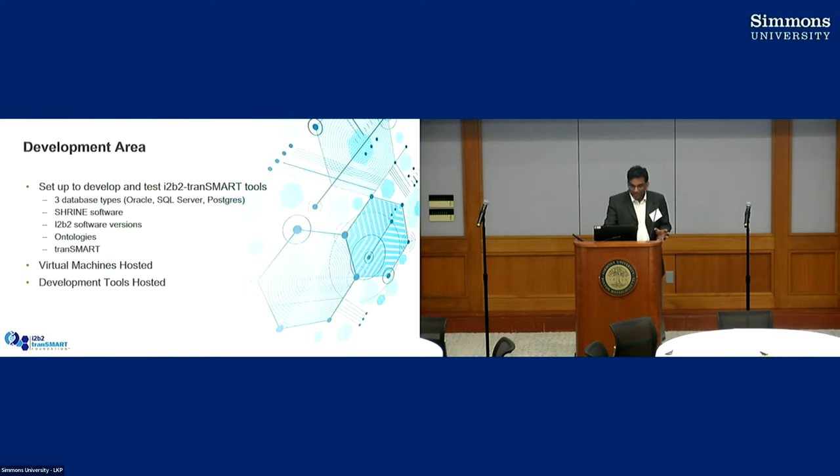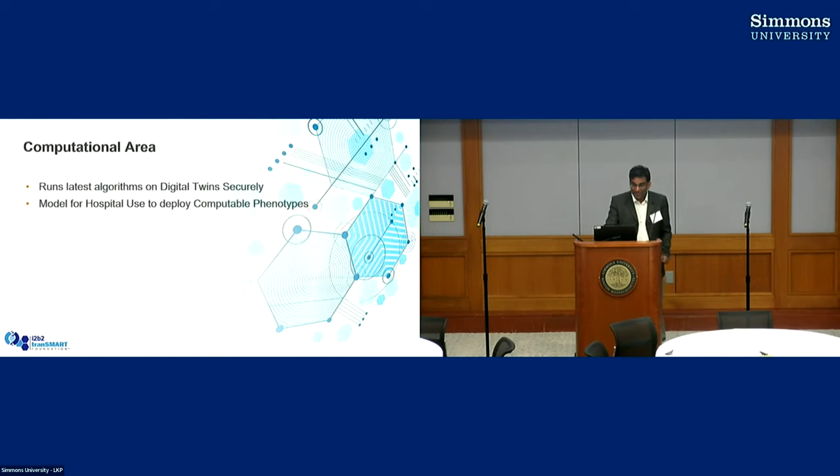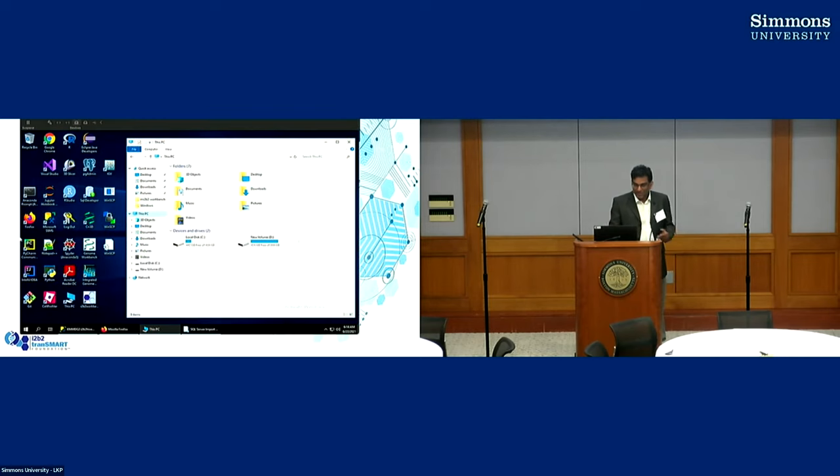So you have a VM that we spun up for you. Basically you get a Windows 10 machine, and on that Windows 10 machine we've installed all these applications that you can use: Jupyter Notebooks, SQL Server Management Studio, I2B2 Workbench, some other various genomics tools, Eclipse, and Visual Studio. You have a ton of tools already at your disposal that you can just start to use.